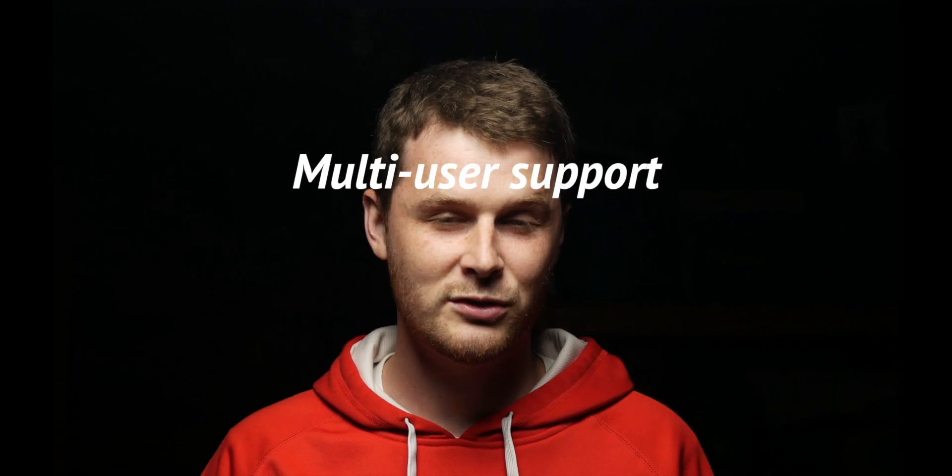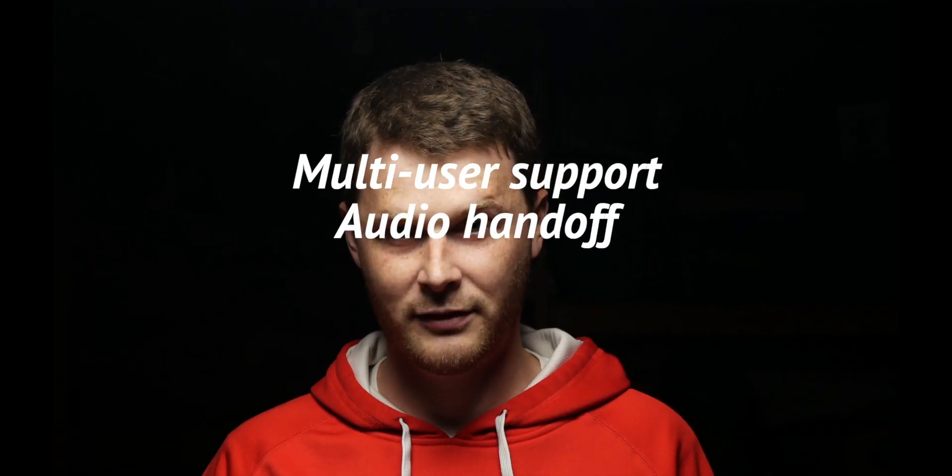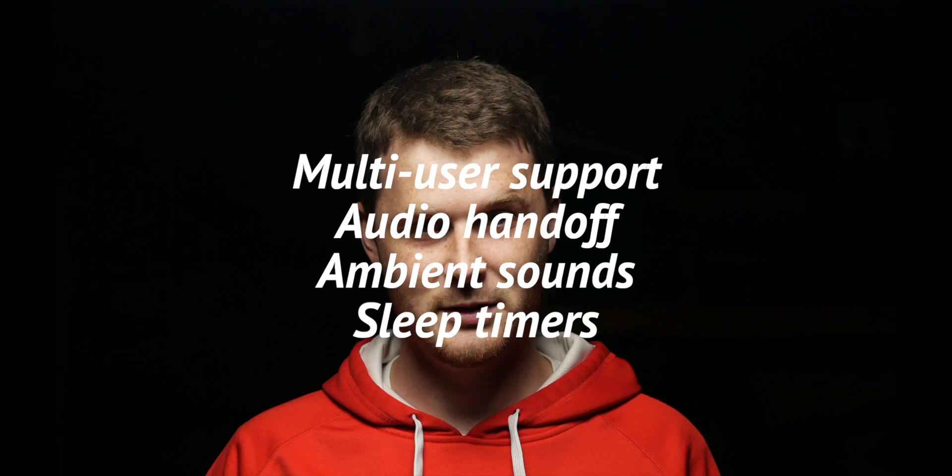When Apple finally was able to push the update out, it actually did come with some interesting features. There are four new features that I want to talk about today: multi-user support, audio handoff, ambient sounds, and sleep timers.